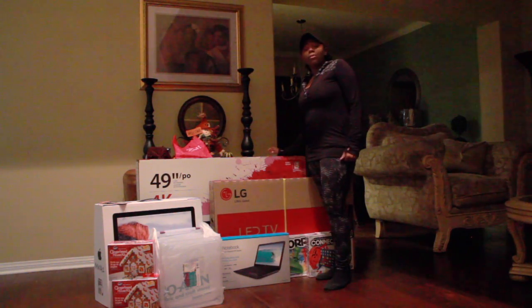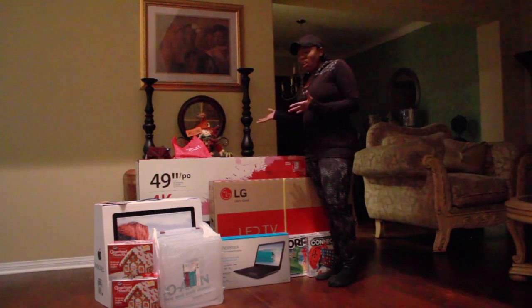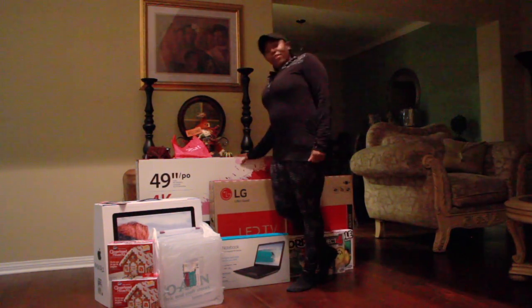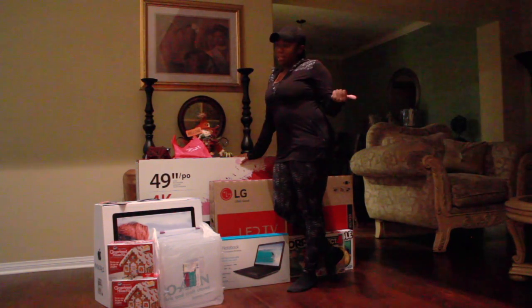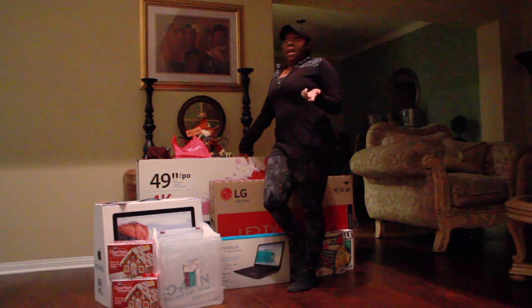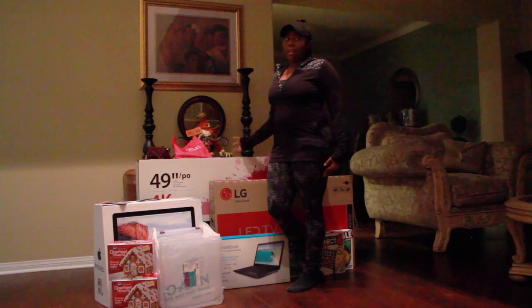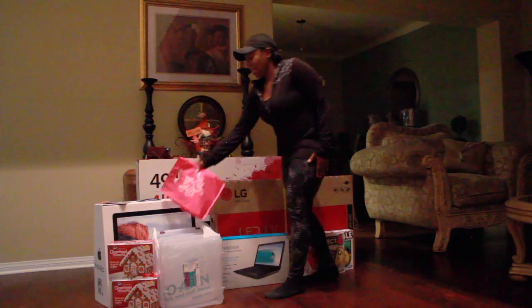This is going to be a real quick Black Friday shopping haul. I went shopping last night and today for Black Friday and the after-Thanksgiving sales, and I just wanted to show you guys some of the things that I picked up at a bargain.